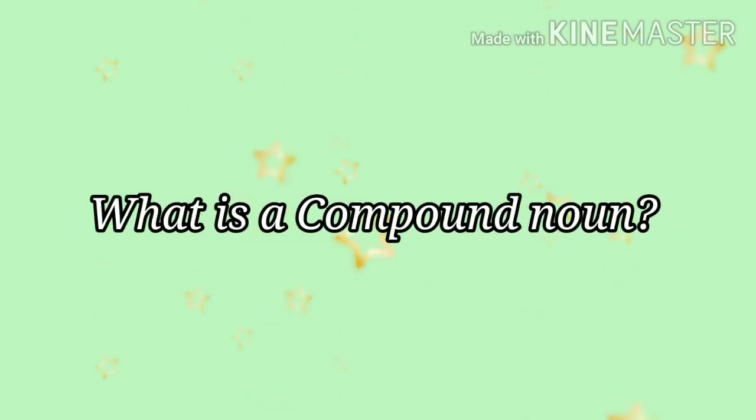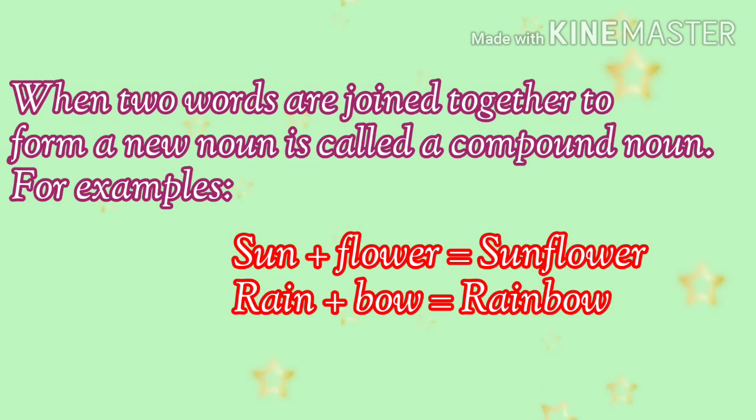What is a compound noun? When two words are joined together to form a new noun, it is called a compound noun. For example, sun plus flower makes sunflower, and rain plus bow makes rainbow. The words sunflower and rainbow are made by joining two words.